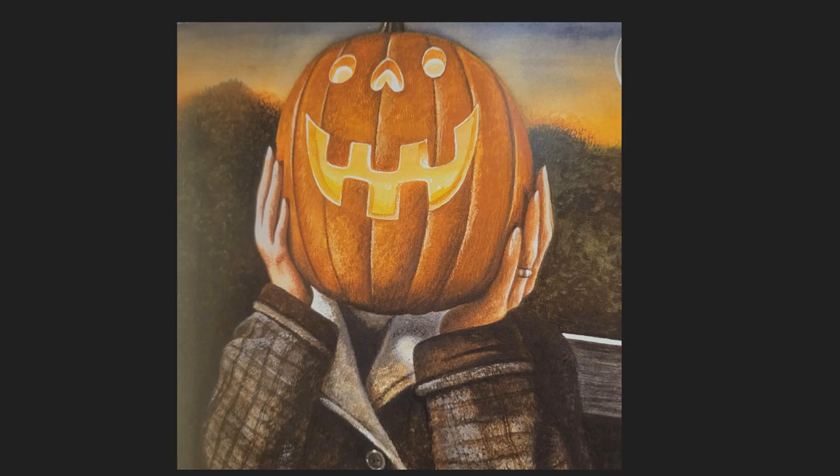If you would like to show us your pumpkin head that you made, please send us an email along with your photo, and we will display them in our videos through the month of October.